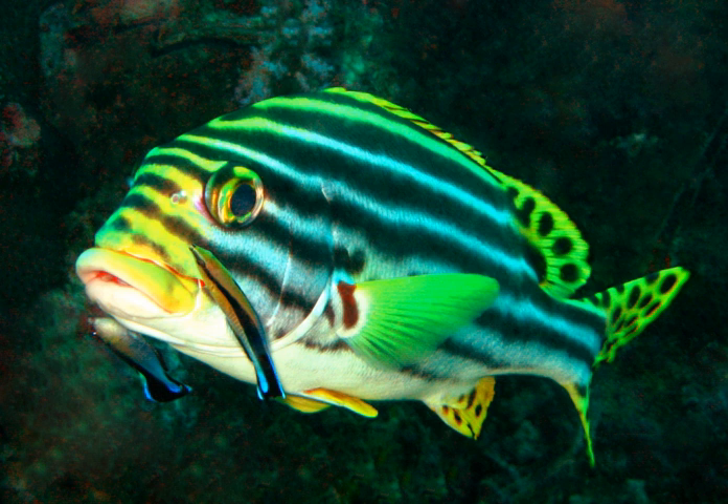Animal coloration is the general appearance of an animal resulting from the reflection or emission of light from its surfaces. Some animals are brightly colored, while others are hard to see. In some species, such as the peafowl, the male has strong patterns, conspicuous colors and is iridescent, while the female is far less visible.